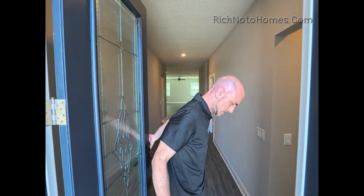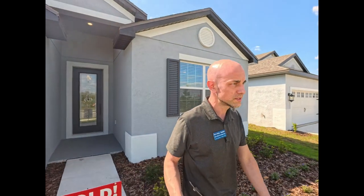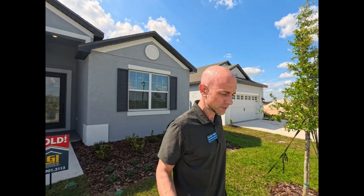I do appreciate everyone stopping by to watch this video. I hope you have a fantastic day. Please check out my website at richnotohomes.com. It's beautiful out here — it feels really good. The weather's nice, though it is a hot day — like 88 degrees.